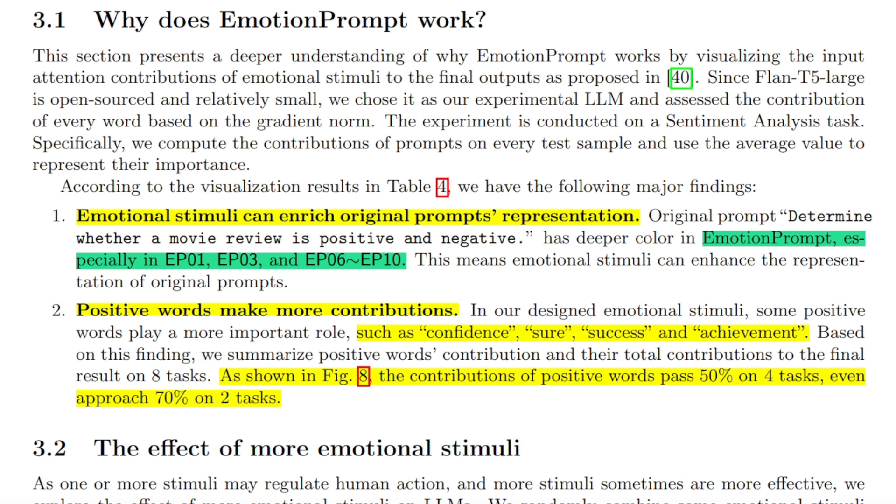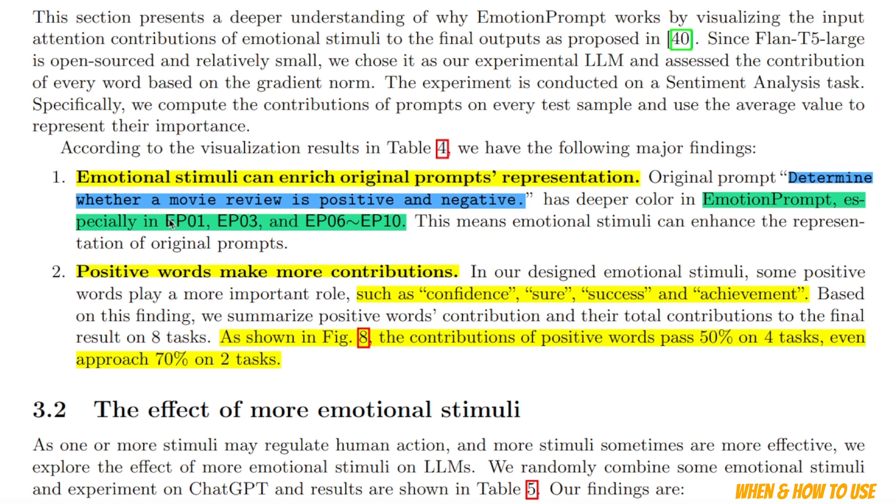I would recommend everybody to look at this paper because it's very interesting. The first practical insight is that emotional stimuli can enrich the original prompt's representation. To determine which emotional prompt to use, you need to look at your original prompt. For example, if your prompt is 'determine whether a movie review is positive or negative,' you need to look for an emotional prompt that complements it. Another insight is that positive words such as confidence, sure, success, and achievement seem to have a lot more contribution in the emotional stimuli, so make sure to use those.